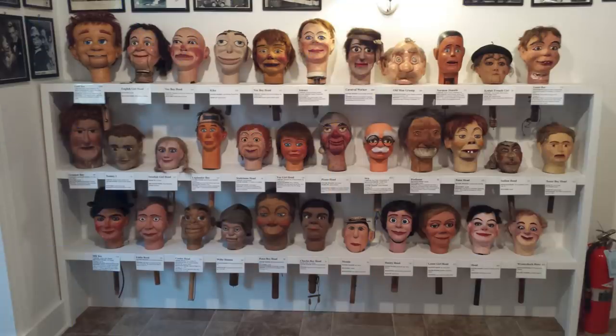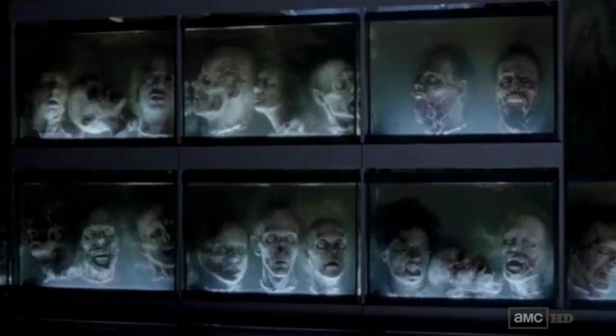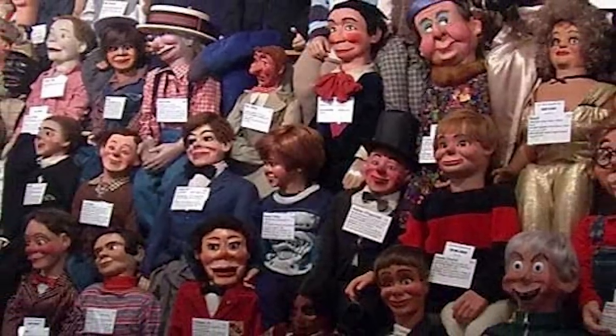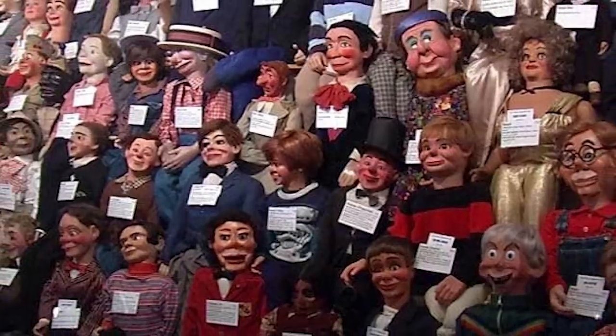At the Vent Haven Museum, you can, for some reason, pay your hard earned money to see a wall of heads more disturbing than the one in The Walking Dead. I'm pretty sure the Vent in Vent Haven Museum is short for hyperventilate, because that's what you'll do when you enter and see this collection of soulless wooden demons just waiting for you to let your guard down.